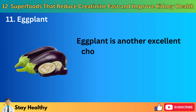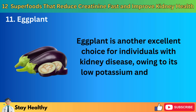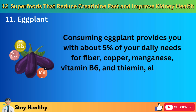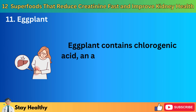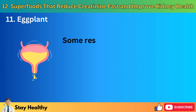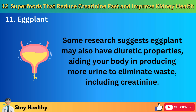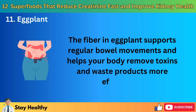11. Eggplant. Eggplant is another excellent choice for individuals with kidney disease, owing to its low potassium and sodium content. Consuming eggplant provides you with about 5% of your daily needs for fiber, copper, manganese, vitamin B6, and thiamine, along with other beneficial vitamins and minerals. Eggplant contains chlorogenic acid, an antioxidant that may help lower bad cholesterol and reduce the risk of liver disease. Some research suggests eggplant may also have diuretic properties, aiding your body in producing more urine to eliminate waste, including creatinine. The fiber in eggplants supports regular bowel movements and helps your body remove toxins and waste products more efficiently.